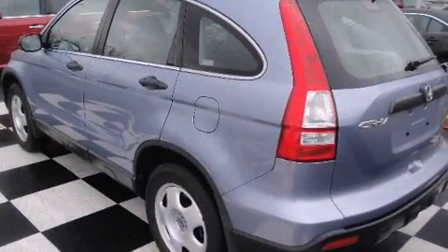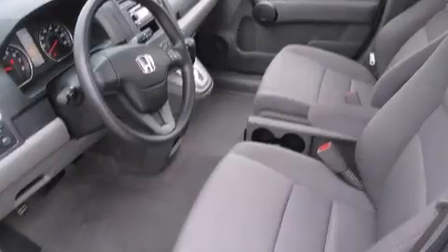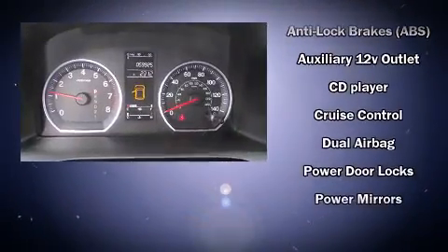All of the premium features expected of a Honda are offered, including front and rear cupholders, a trip computer, rear wipers, and a split-folding rear seat.